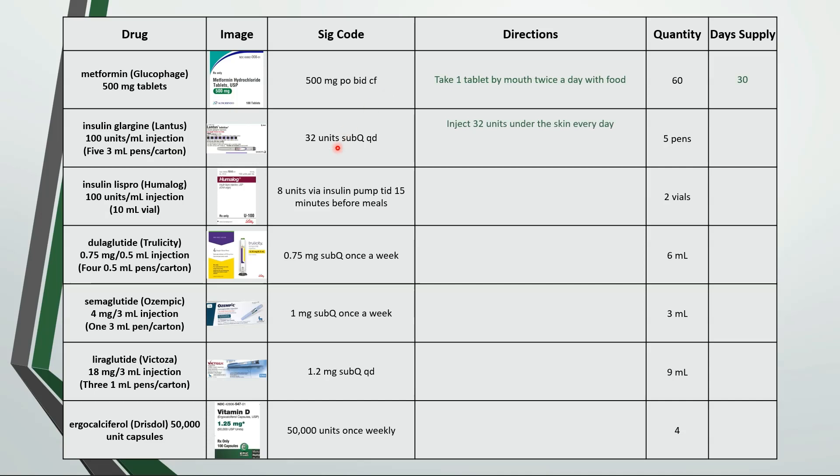This is inject 32 units under the skin every day. We're dispensing 5 pens; each pen has 3 milliliters and each milliliter has 100 units, so we have a total of 1,500 units. Notice that for these calculations all the units cancel out so that we're left with total units. If we're using 32 units a day then that's about a 46 day supply.